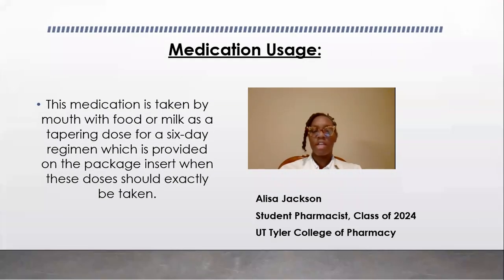Medication usage. So how am I taking this medication? This medication is taken by mouth with food or milk as a tapering dose for a six-day regimen, which is provided on the package insert for when these doses should exactly be taken.